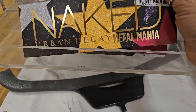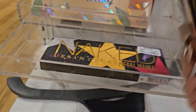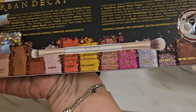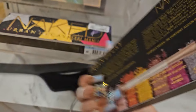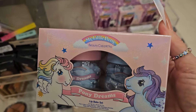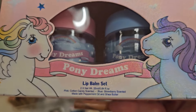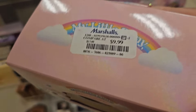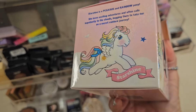They also have the Urban Decay Naked Palette Metal Mania for $19.99. This palette has so many beautiful colors — it is so beautiful and it comes with a dual-ended brush as well. This is from Beauty Creations and My Little Pony — it's a lip balm set, which is so, so freaking pretty for $9.99. Love the packaging.